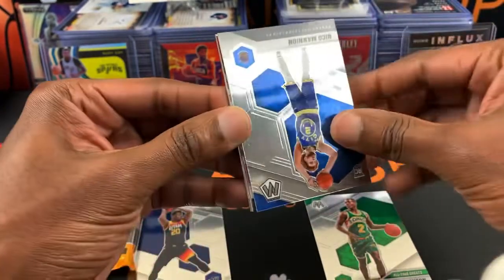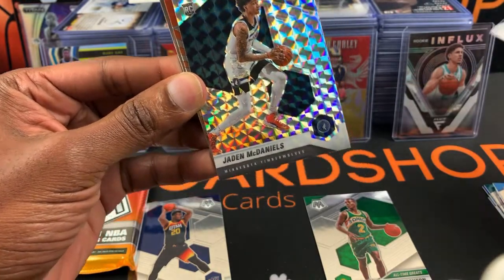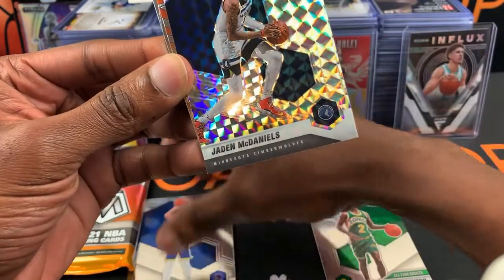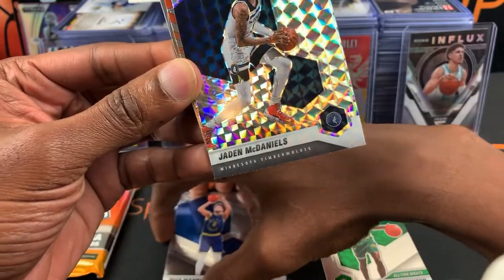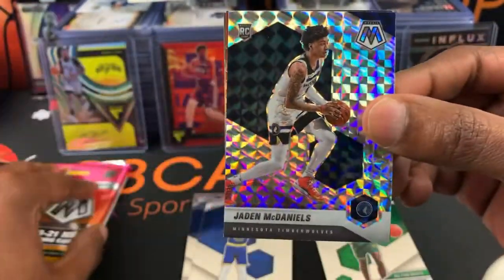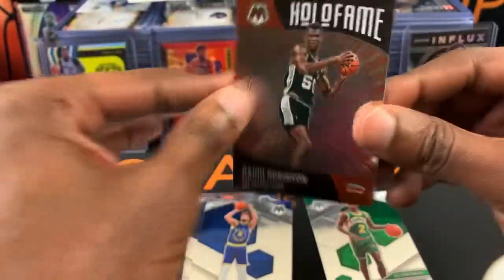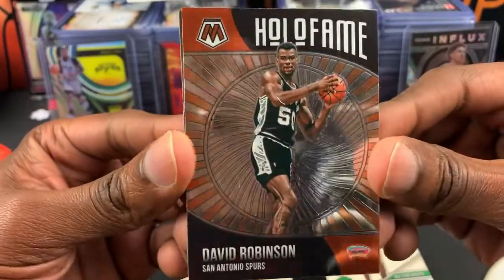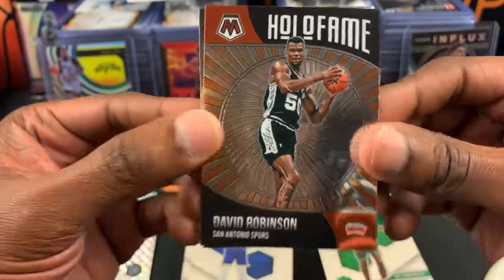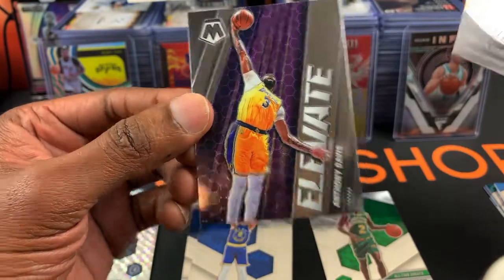What else we got here? Nico Manion. We got a Jaden McDaniels silver prism — nice, nice, nice! David Robinson Hall of Fame, that's a neat card. And last but not least, Elevate Anthony Davis.